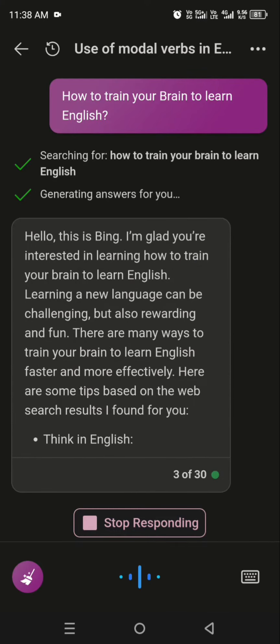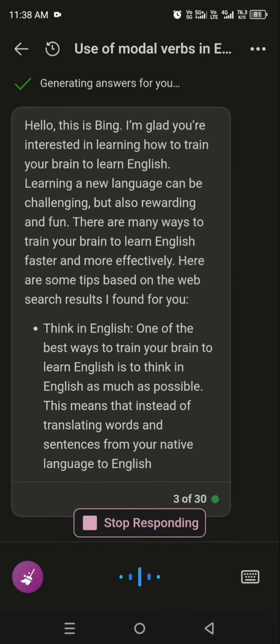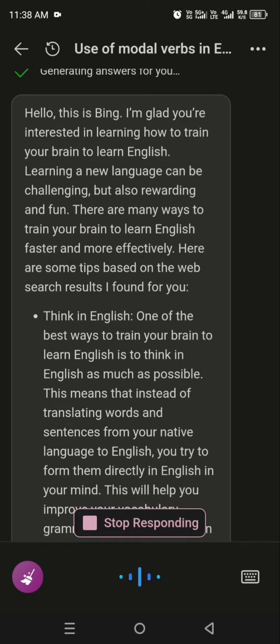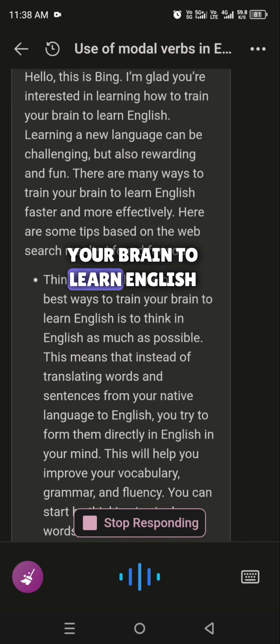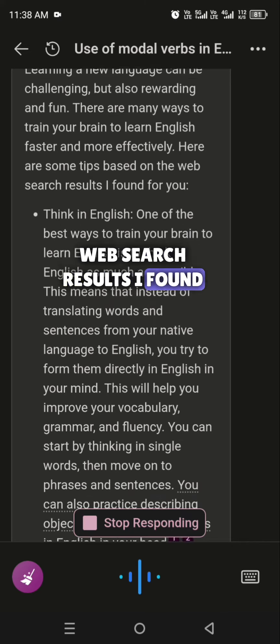Hello, this is Bing. I'm glad you're interested in learning how to train your brain to learn English. Learning a new language can be challenging, but also rewarding and fun. There are many ways to train your brain to learn English faster and more effectively. Here are some tips based on the web search results I found for you.